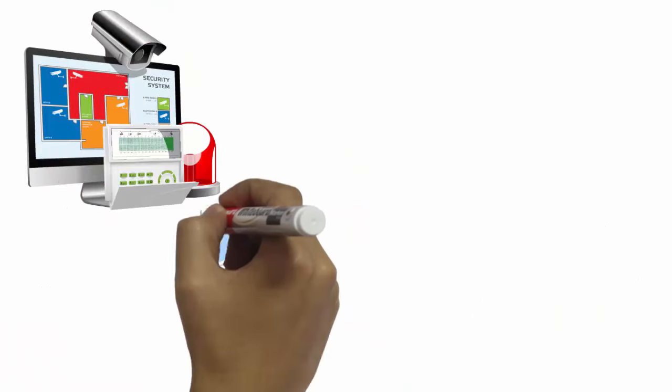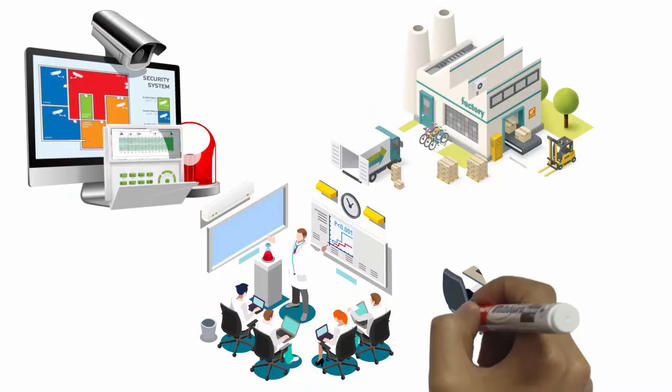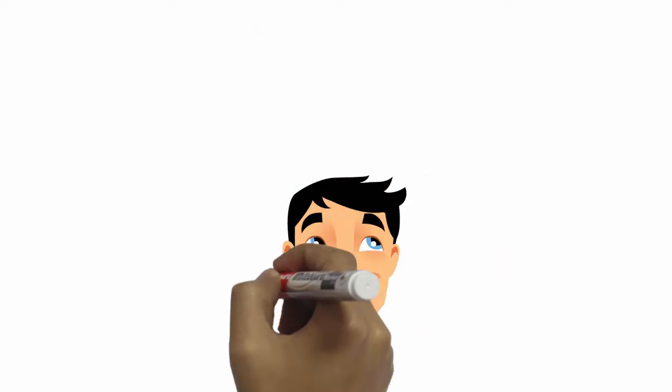Backed by patented technologies, in-house research, local manufacturing, and a fully trained and equipped command and service center, S7 will give you complete peace of mind.